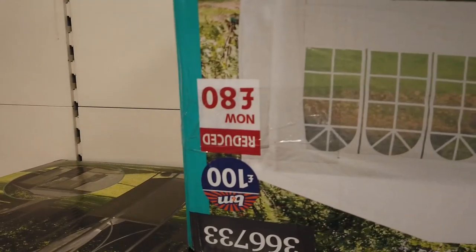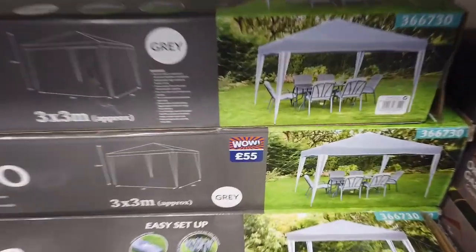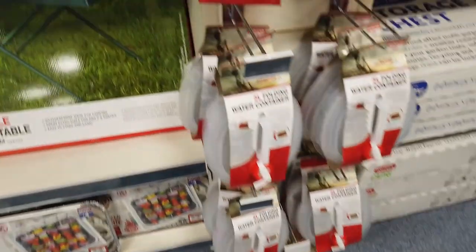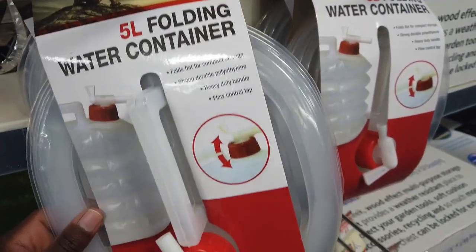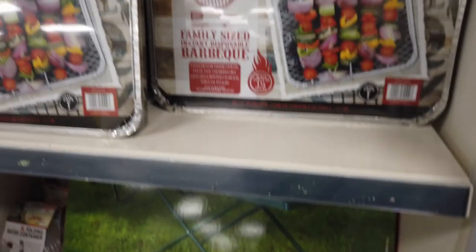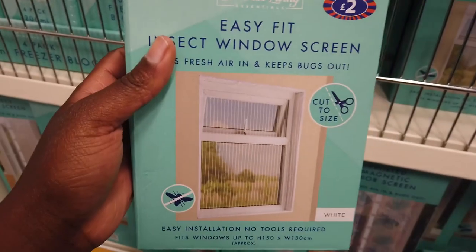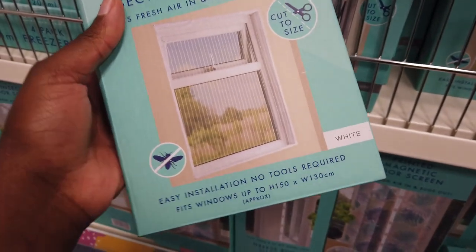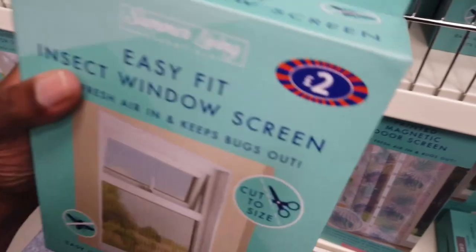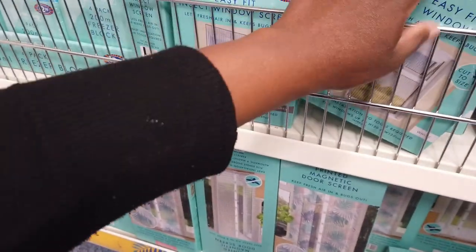They had a six-by-three-metre marquee for £80 — such a bargain if you want to host events. I also found five-litre water containers like the ones I bought from Poundland last year, great for picnics. There were disposable barbecues too. The one thing I nearly bought but didn't was a window screen — so easy to install, keeps bugs out while you have windows open in summer. I almost put it in my basket and now I actually regret not getting it!